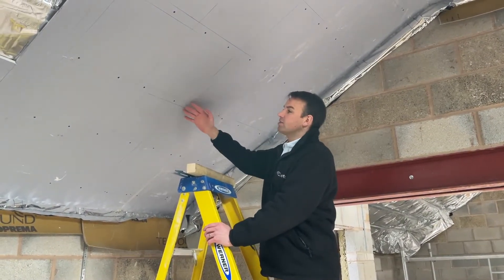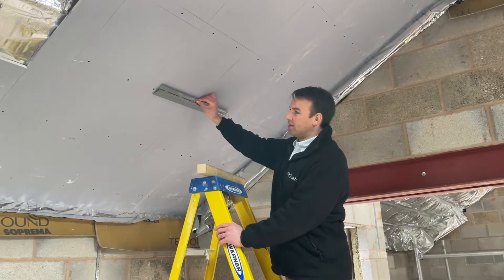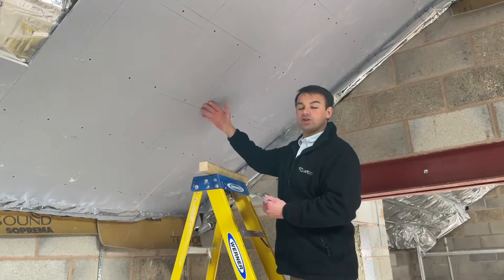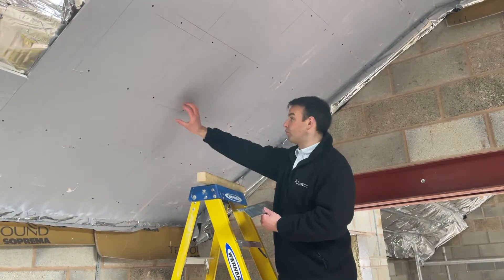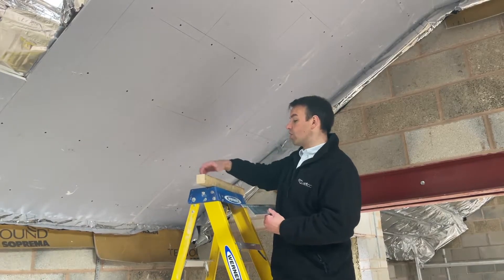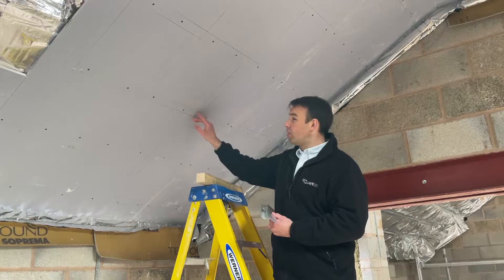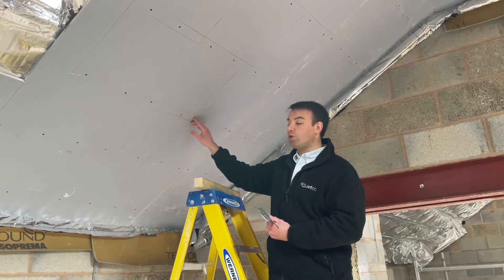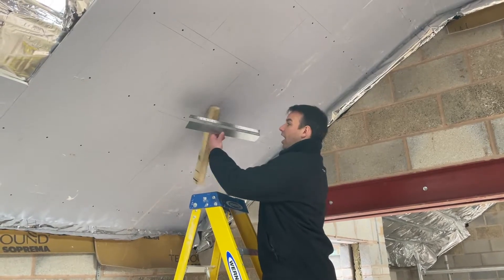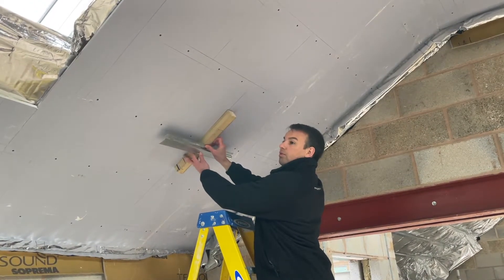You can see these pencil lines here — this shows where the resilient bars sit behind the system. It's very important to scribe pencil lines to the board, both where the resilient bars are and where those battens are behind. Because what you don't want to do is put a drywall screw through the board, through the resilient bar and into the batten behind, because you would compromise the system.